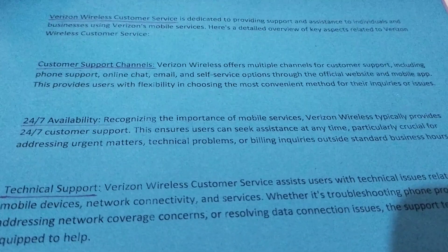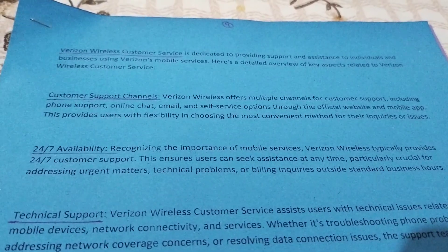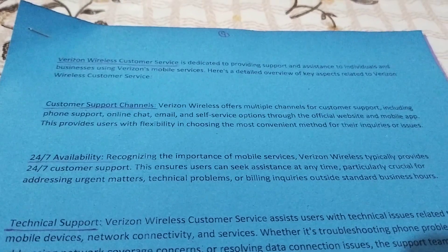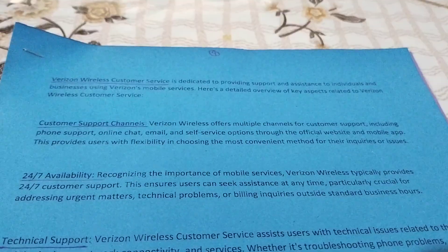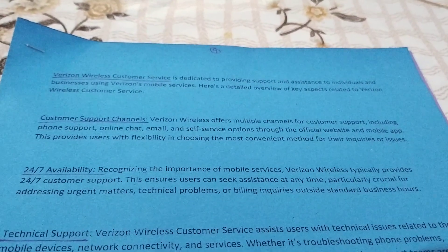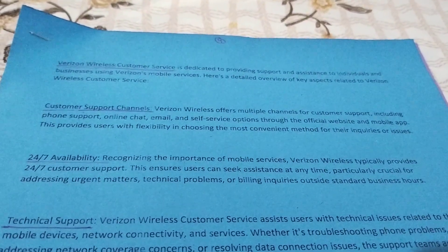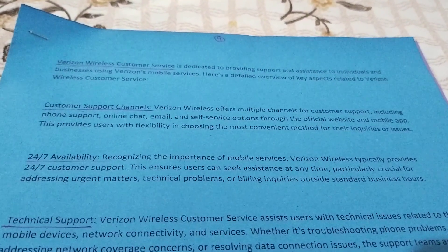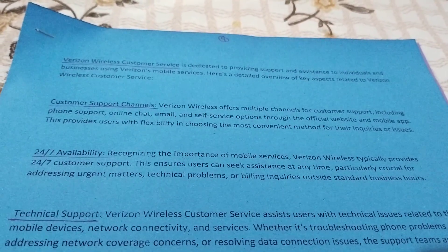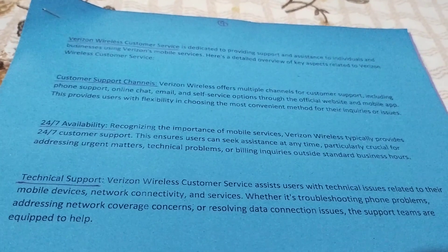24/7 availability: Recognizing the importance of mobile service, Verizon Wireless typically provides 24/7 customer support. This ensures users can seek assistance anytime, which is particularly critical for addressing urgent matters, technical problems, or billing inquiries outside standard business hours.